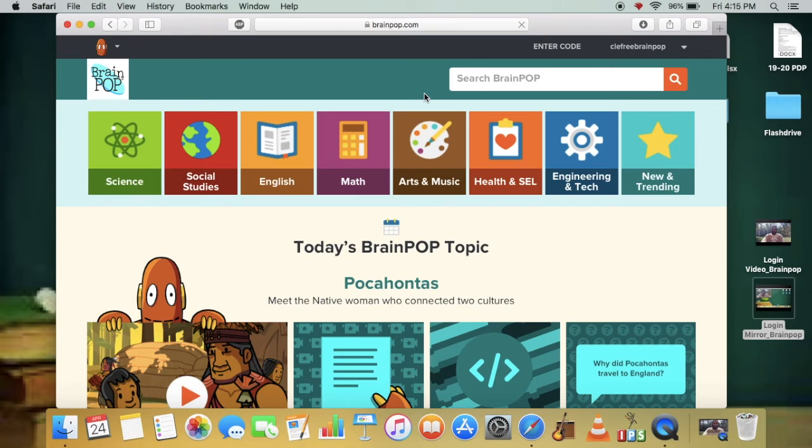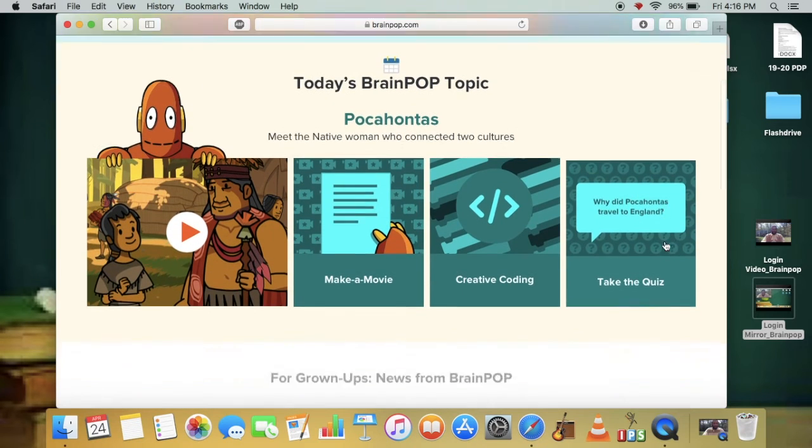I'm saying not now for the option of saving the password since I like to log in with my own subscription sometimes. But if you would like to save the password to skip the login step, I think that would be a good idea, especially during this time while we're out of school.